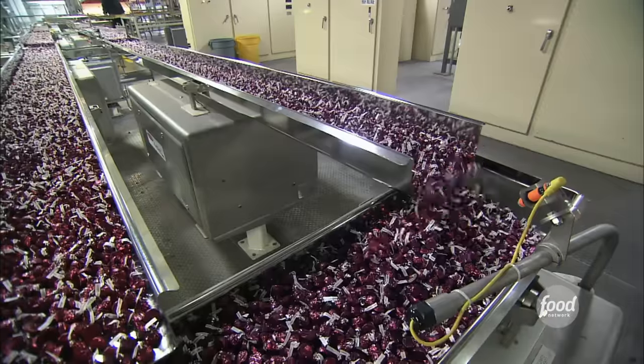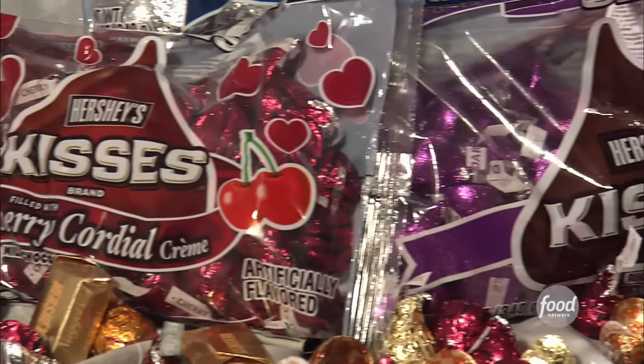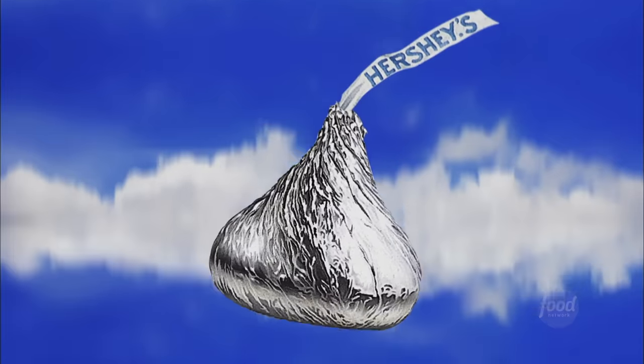Milton Hershey's bite-sized chocolate candies may be small, but they've made a big impact on the chocolate industry. Believe it or not, there are 80 million Hershey's Kisses made every day by the Hershey Company. Try on this smooch for size. Did you know the world's largest Hershey Kiss weighed 30,540 pounds? Pucker up.